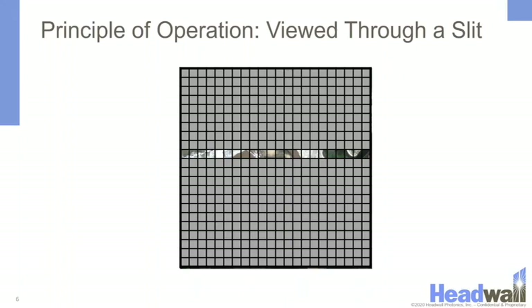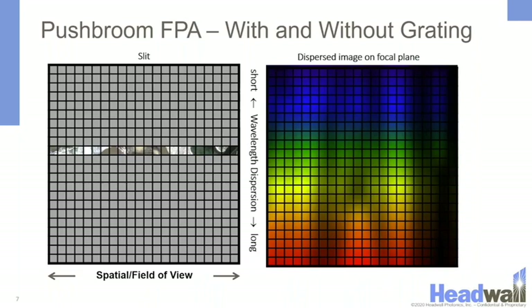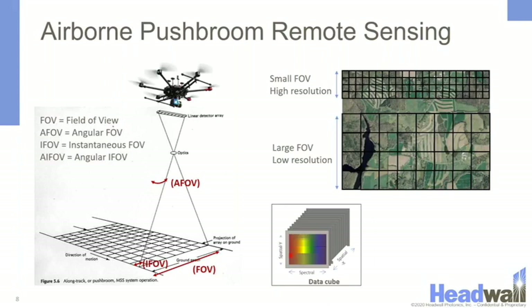When looking at the world through a slit, you are only collecting a fraction of the scene every time an image is gathered. This is done so you can also gather all of that spectral information — instead of taking three pictures, you are taking hundreds. Those hundreds of pictures are placed onto the camera all at the same time along one small slit. To collect a whole large scene, you need to fly or move over it. Headwell's push broom spectrometers on a drone or airplane collect a new picture every time the sensor moves one spatial pixel, with the direction of motion indicated by the arrow in the bottom left corner.